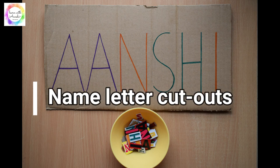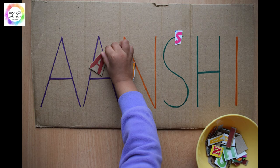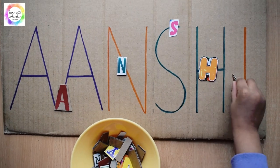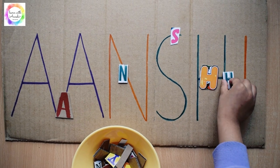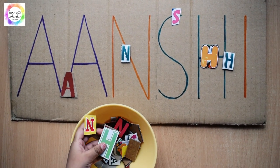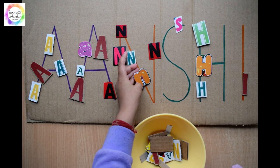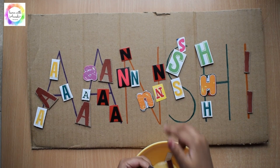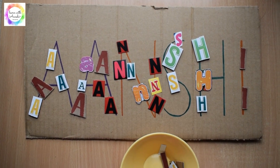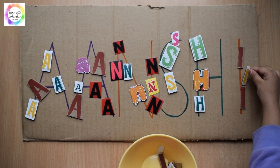Next is the name letter cutouts. We use different cutouts from a cereal box and pieces of pizza boxes and use them to match those letters with the name written on the cardboard. For these activities you don't need to spend too much — you just need daily household things available at home.